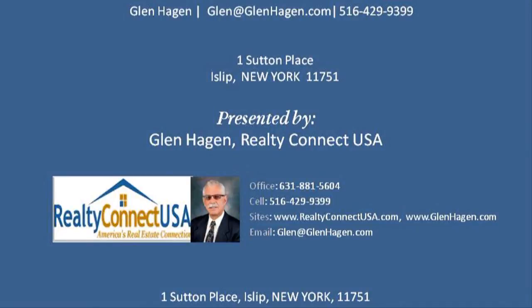Hi, this is Glenn Hagen, the listing agent commissioned to market and sell this fine property. I've taken the photos, wrote and narrated the script, and then produced the video tour you're about to see. I hope you enjoy it.